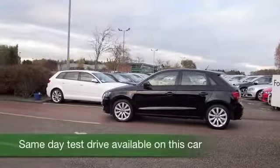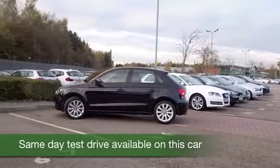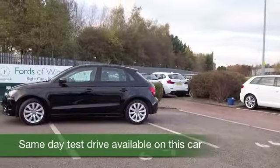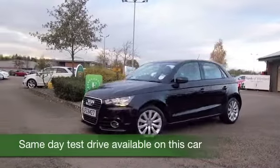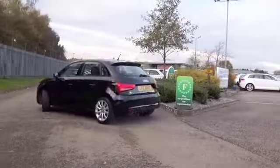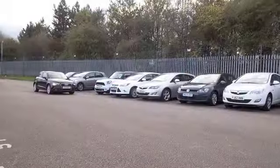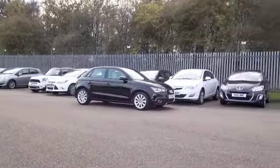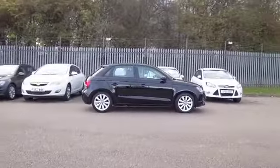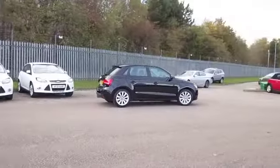Here we have a cracking compact car from Audi with a big car feel — an A1 1.4 turbocharged engine which is very entertaining to drive. Couple this with the auto box, the S-tronic, and you find a car that will do 0-60 in about 9 seconds, and yet it returns about 53mpg combined, so it's not going to break the bank.